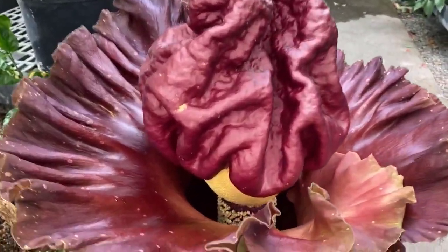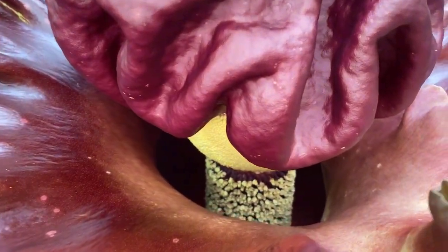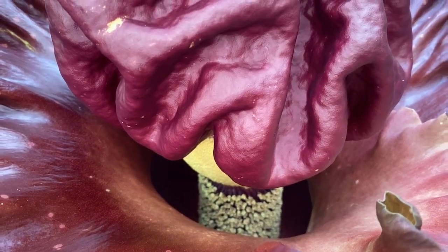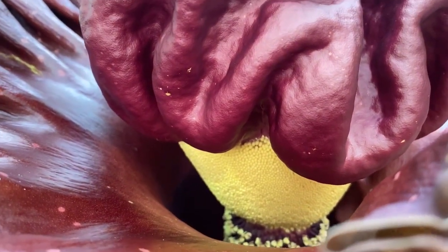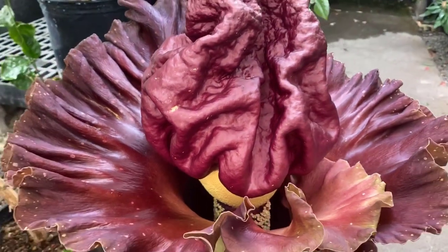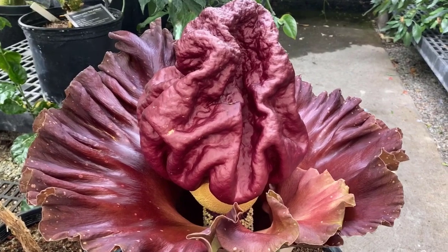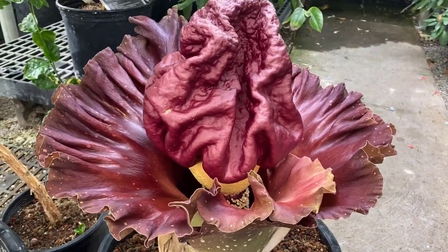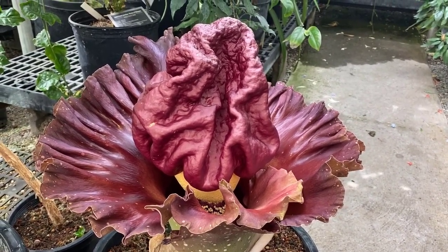I'm going to zoom in closer here. You can see the first day or two it's open, it is acting as a female — the female flowers are lower down — and then it will become a male, and those are the male flowers right there. This way it's not acting as male and female at the same time; it won't pollinate itself. It wants to get its genetics out there. That's why we can't say it's an individual flower.